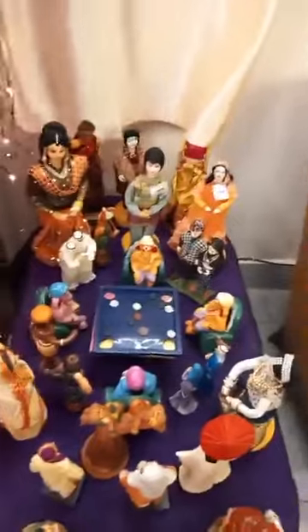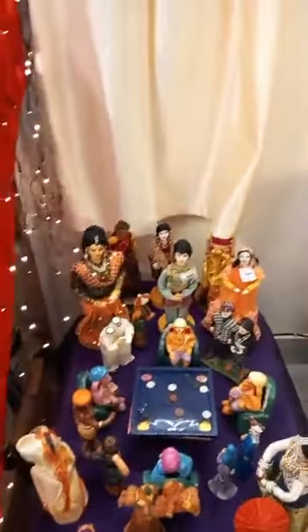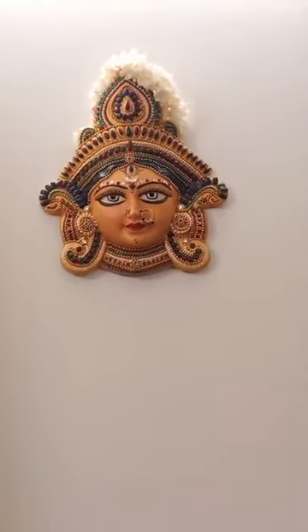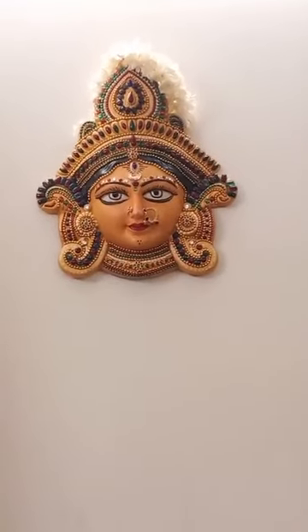Next I will take you to the Durga which I decorated on a terracotta face. She's been with me for the past 10 years.